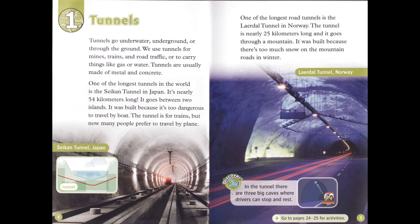Chapter 1: Tunnels. Tunnels go underwater, underground, or through the ground. We use tunnels for mines, trains, and road traffic, or to carry things like gas or water. Tunnels are usually made of metal and concrete. One of the longest tunnels in the world is the Seikan Tunnel in Japan. It's nearly 54 kilometers long and goes between two islands. It was built because it's too dangerous to travel by boat. The tunnel is for trains, but now many people prefer to travel by plane.